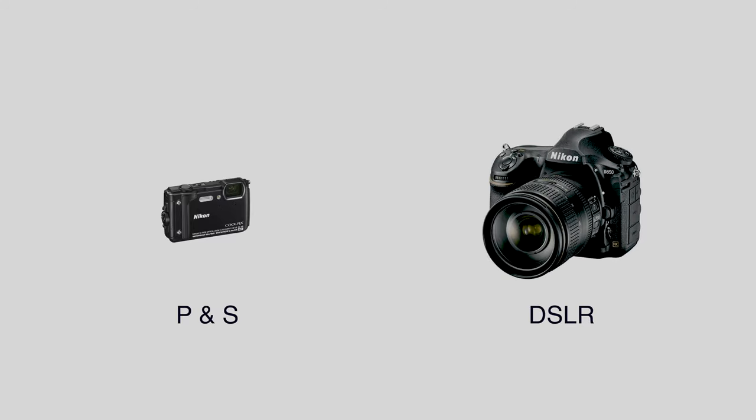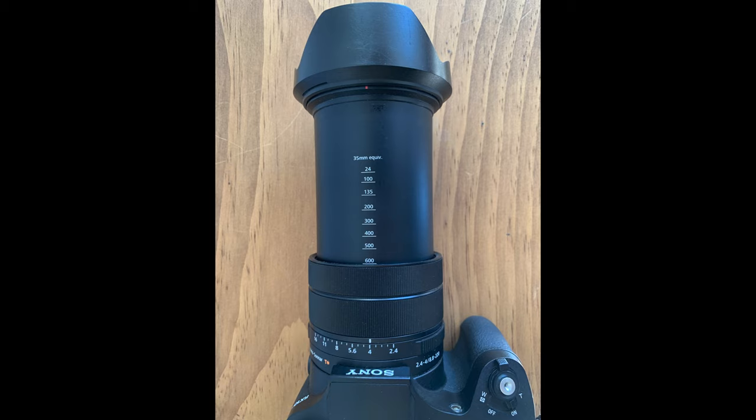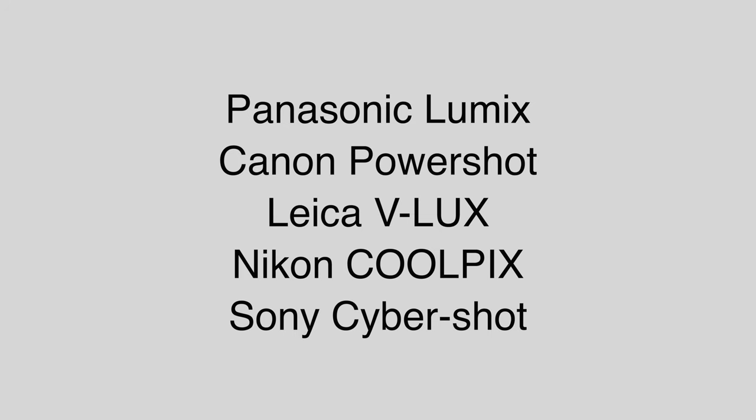Enter the bridge camera. These cameras are somewhere between a point-and-shoot and a digital SLR. Bridge cameras range from a few hundred dollars to a couple of thousand. They have a fixed lens which usually has an impressive zoom range. All the major manufacturers have at least one model.